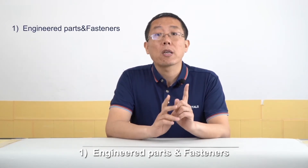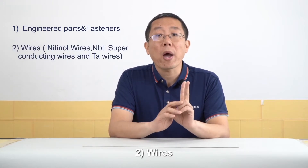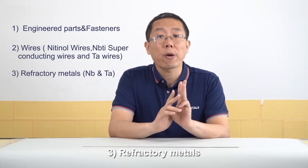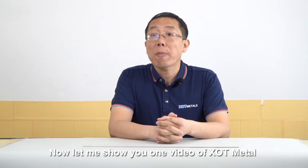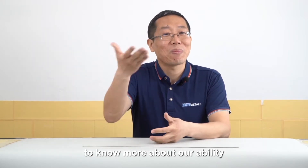First is engineer parts and fasteners. Second is wires. Third is refractory metals. Right now, let me show you one video of our company to know more about our abilities.